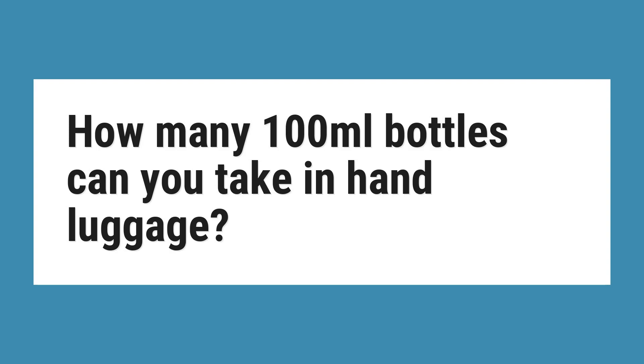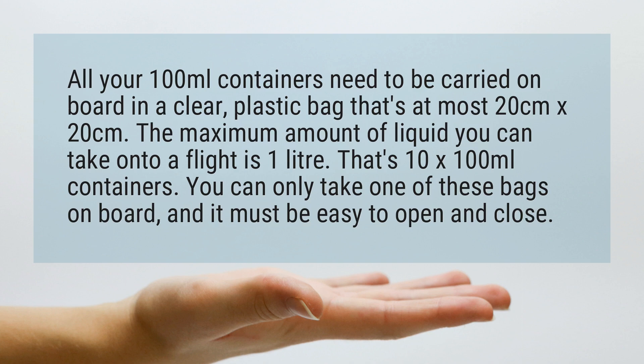How many 100 milliliters bottles can you take in hand luggage? All your 100 milliliters containers need to be carried on board in a clear plastic bag that's at most 20 centimeters by 20 centimeters. The maximum amount of liquid you can take onto a flight is 1 liter — that's 10 by 100 milliliters containers.